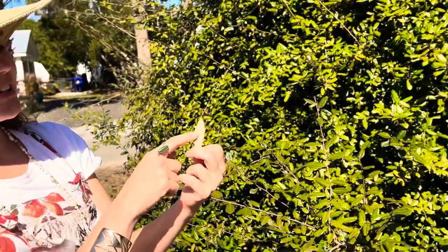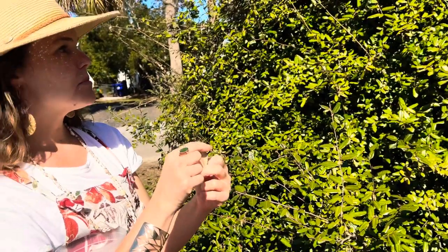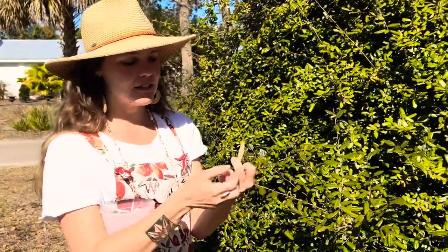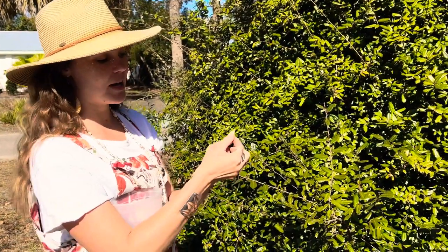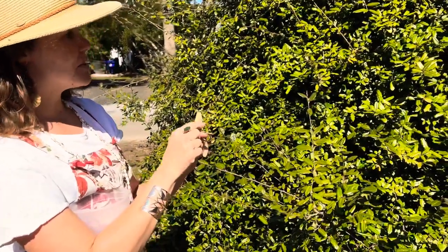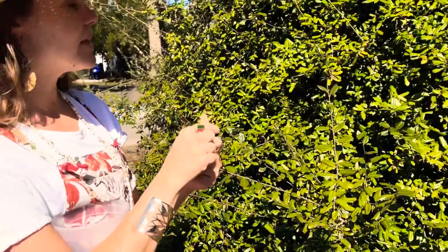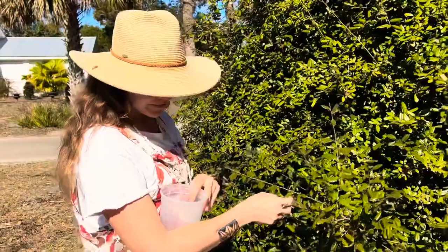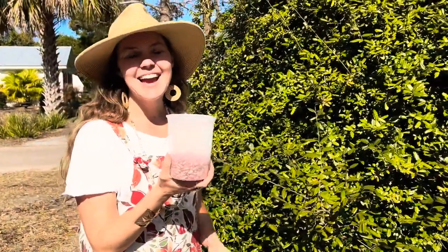Some botanical features of plants can make them astringent or drying — at least from my observation it seems that way. This plant is known to be astringent and drying, and this is one I cover in botanical medicine. But today I wanted to show you the fruit.